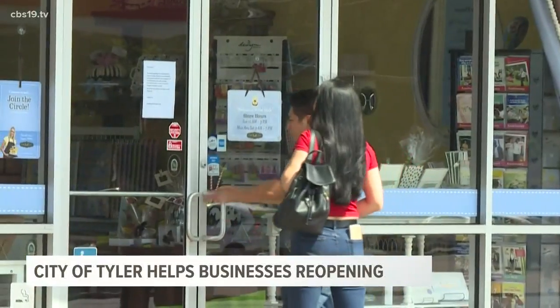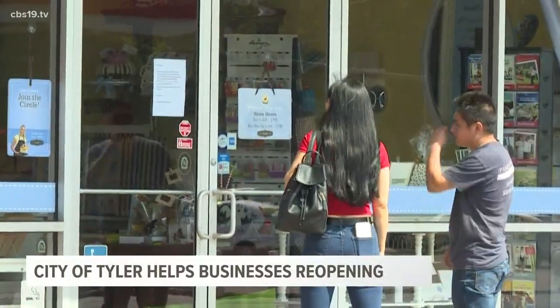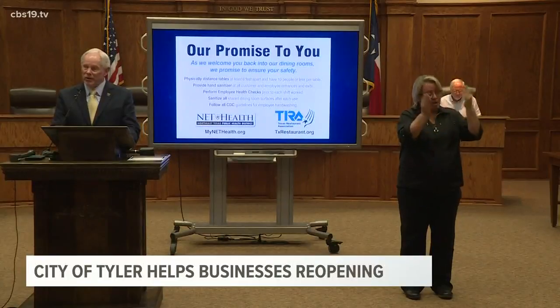As some restaurants are choosing not to reopen, Westbrook encourages people to reach out to a restaurant to double check. If they are, please ask to make a reservation.